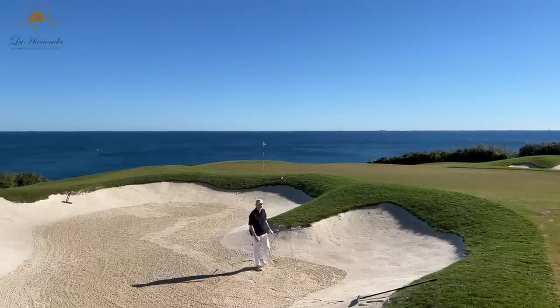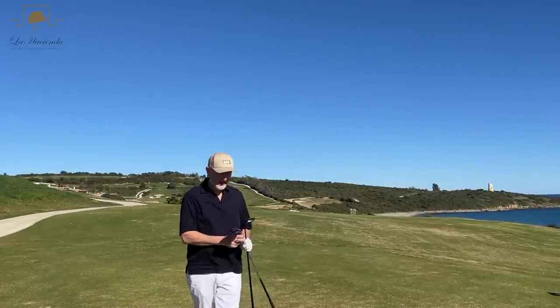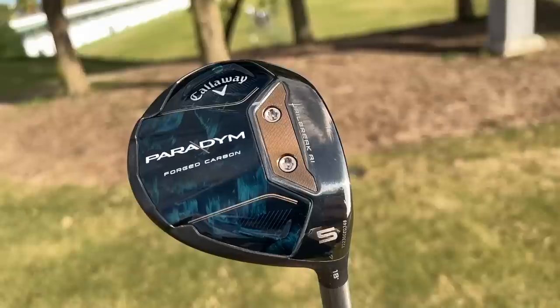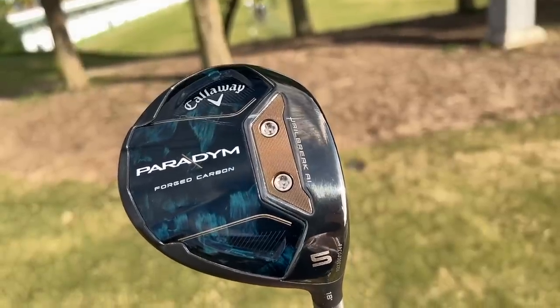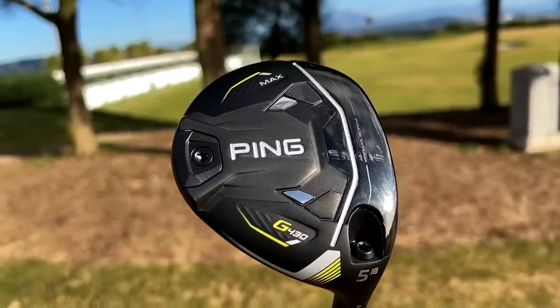I think these clubs are very much aimed at different golfers looking for different things, but one thing we can't go past is that, aesthetically, they are very different. So before you go any further, you've got to like what you see at address, and like I said, they're very much chalk and cheese.